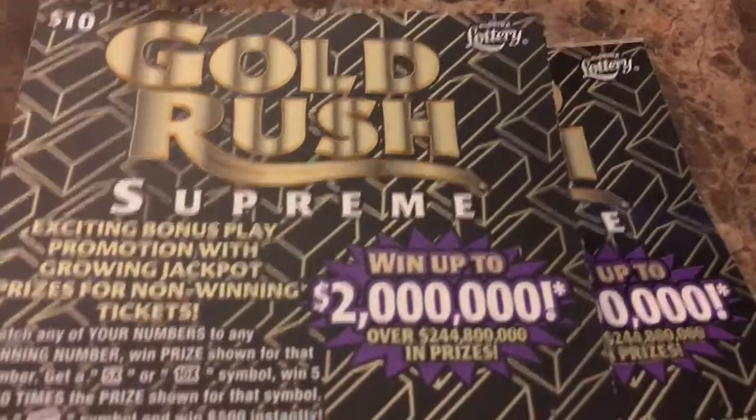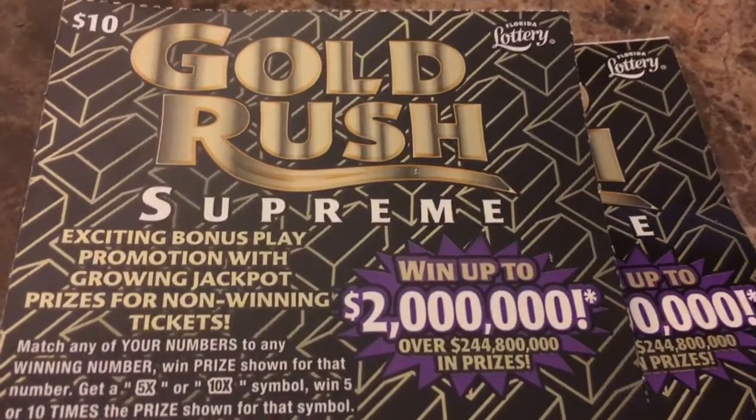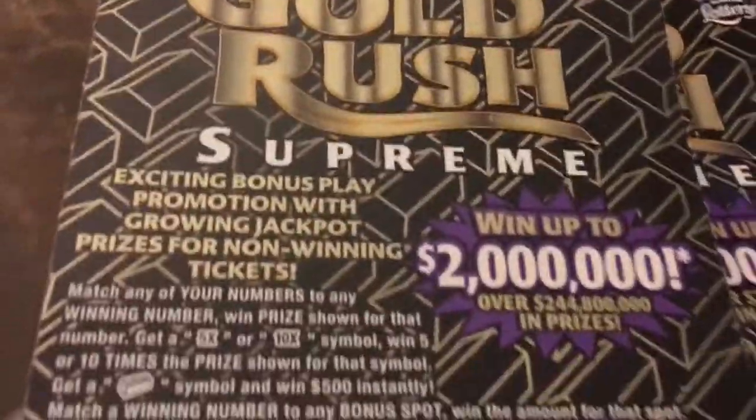Hey everybody, it's Big Nord. So I tried the new $10 Gold Rush Supremes. They had to come out with another name, Supremes, to make it look a little more attractive.